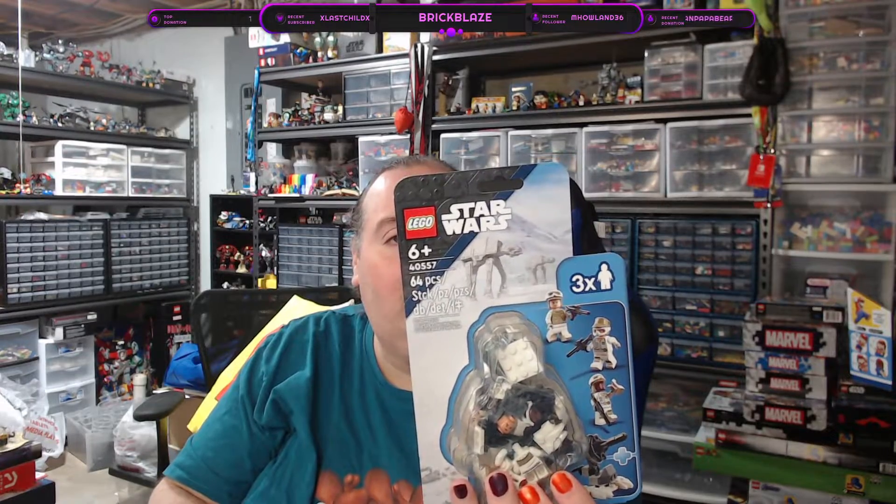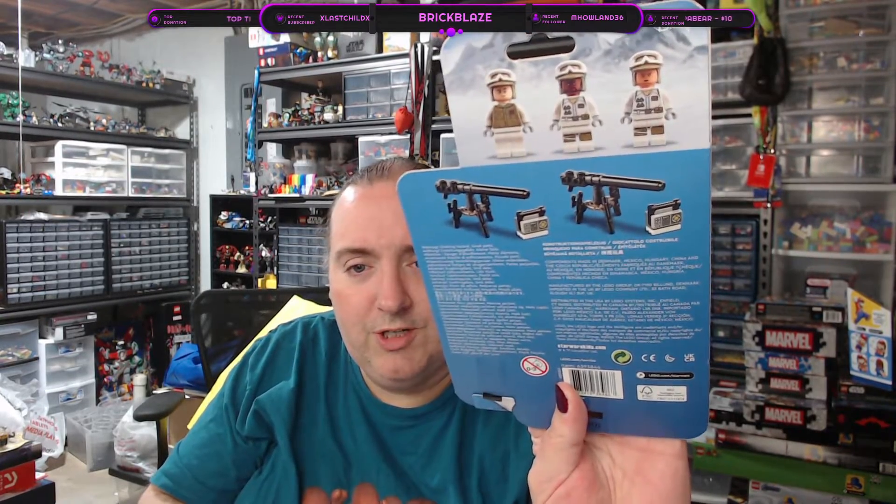We picked up 40557, the Hoth battle pack. It's got three troopers and a couple cannons.